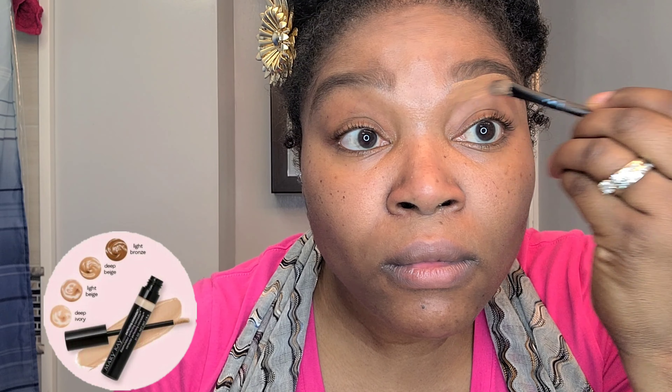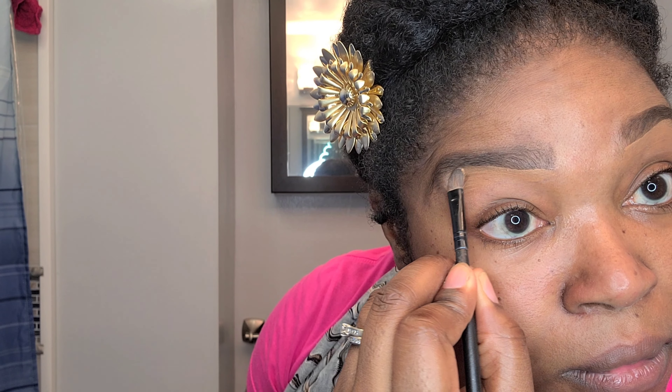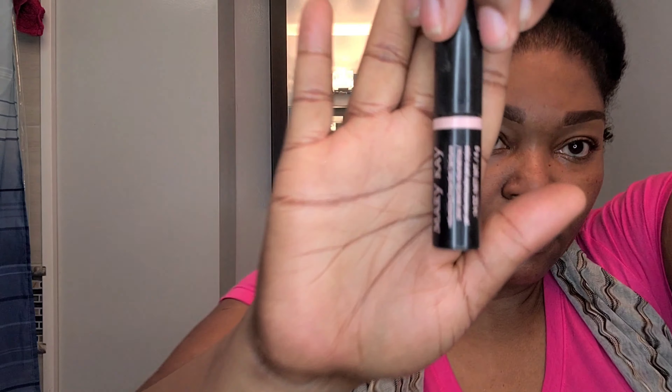I'm mixing together the Mary Kay perfect concealer in the colors dark bronze, deep bronze, and light bronze to get my perfect shade. I'm pulling the concealer up into my hairline so it looks a little more natural — when I put on my foundation I don't have that white line above my eyebrows. I'm using a flat concealer brush to give my eyebrows some shape, hide those stray hairs, and blend it out so you can't see the concealer.